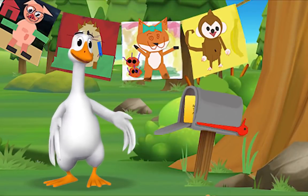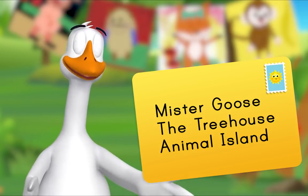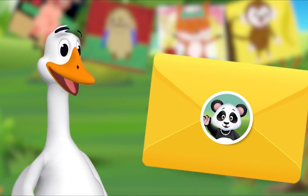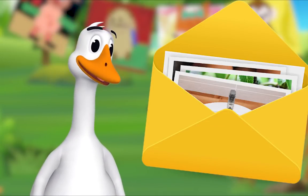Look, there's a letter in our mailbox! It's addressed to Mr. Goose, the Treehouse, Animal Island — that means it's for me! Could it be from Ms. Panda? It is from Ms. Panda! I'll open it. There is a letter and some pictures inside.